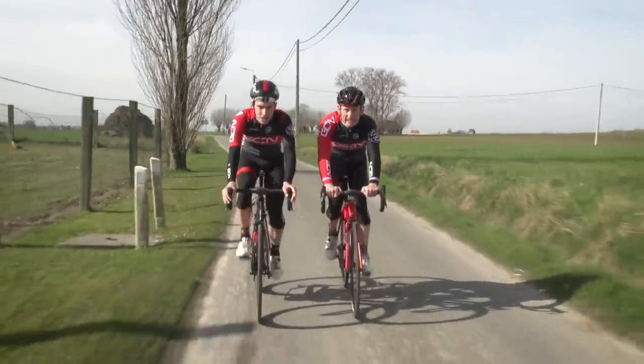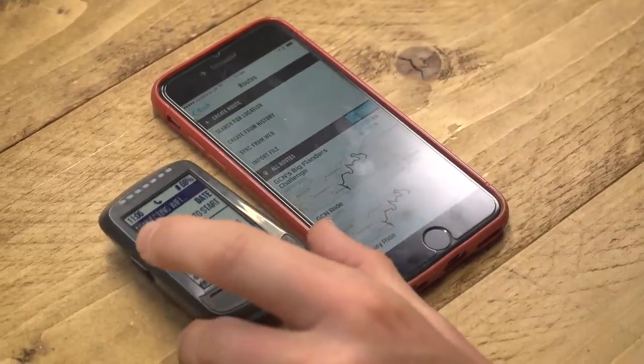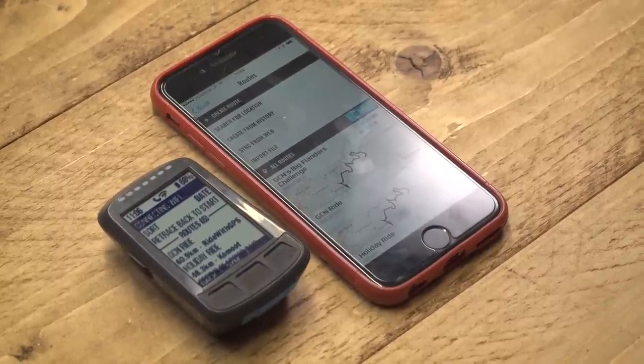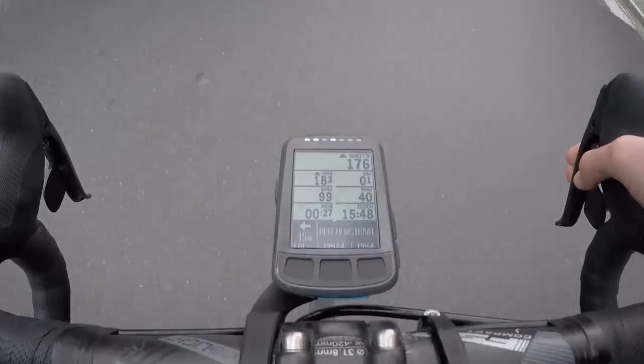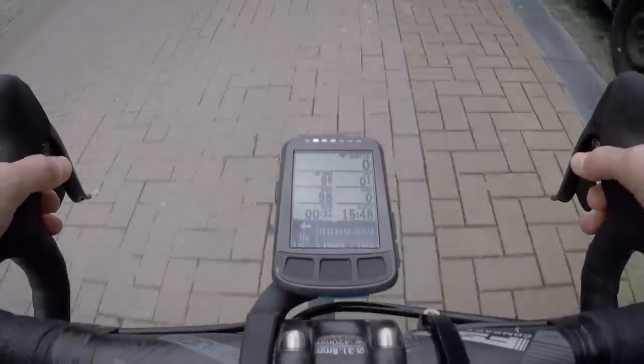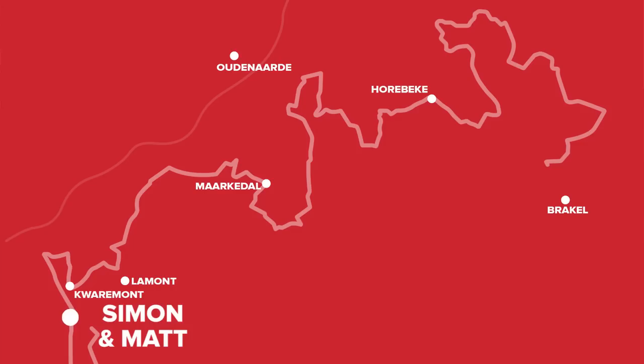Dan has shared his ride with us, and because our RideWithGPS accounts are synced with our Wahoo Element apps, the ride automatically uploads, and then we just have to send it to the device and follow turn-by-turn instructions. Up first today, climb-wise, is the Knokteberg — a relatively steady start, 1.3 kilometres in length, 6% average gradient.